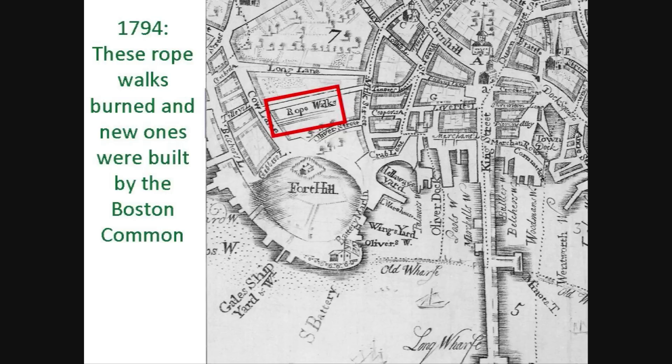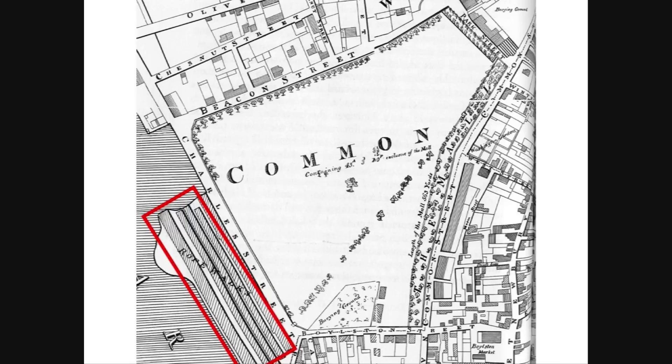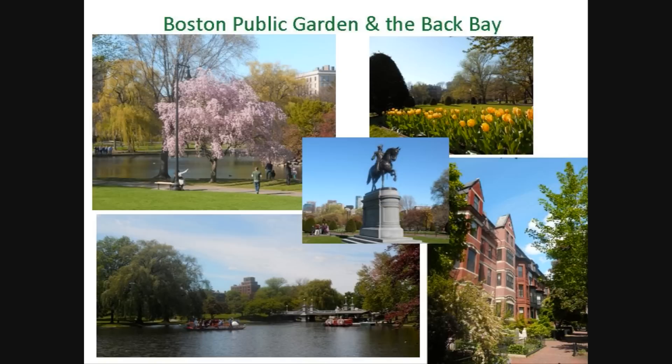In 1794, these rope walks burned down and the townspeople of Boston voted to build new rope walks in a less densely populated area, just west of the Boston Common, as seen in this map from 1814. One of the conditions placed upon the owners of the new rope walks was to build a seawall or dam to protect the land, thus beginning the encroachment on the Back Bay. Thirty years later, in 1824, this area was no longer remote and the town of Boston bought the property back for the substantial sum of $55,000. Mayor Quincy had this land annexed to the Boston Common, creating one of Boston's most endearing landmarks, the Public Garden. So, Boston's historic Back Bay and beautiful Public Garden owe their creation in no small part to the rope walks that once bordered Charles Street.